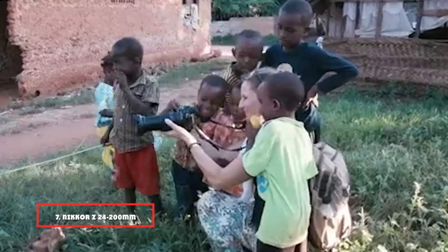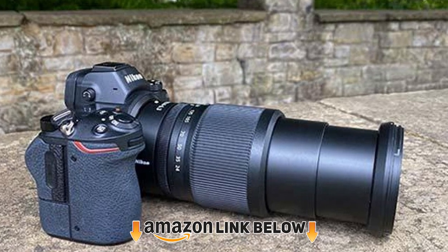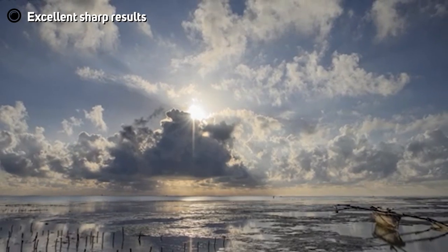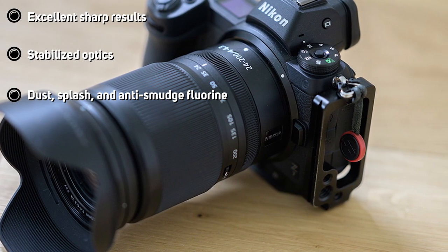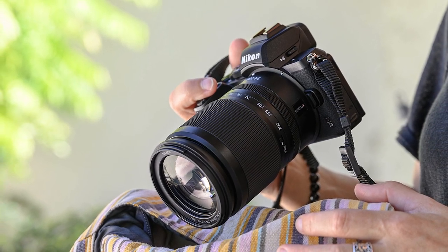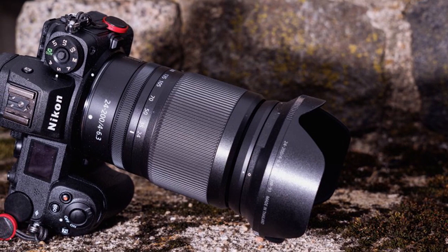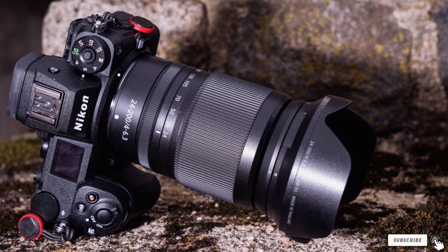Moving on to number 7, the Nikon Z 24-200mm F/4-6.3 lens, which I recently purchased to capture the beautiful dynamics of an event. It was impossible to ignore the exceptional rapid reflexes and the visuals of this telephoto lens, which was built expressly for this style of photography. This specialized lens produces incredible effects unlike anything I'd seen before. It caught almost all the fast-moving subjects in stunning detail. With this gear, the Nikon Z6 has raised the bar for sports photography.